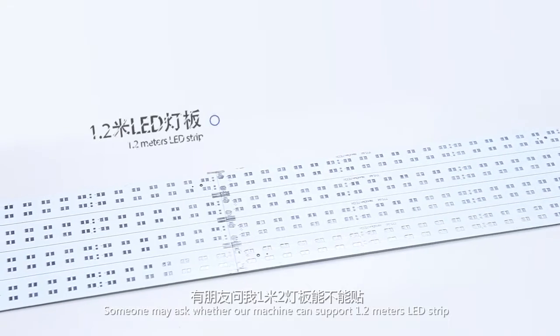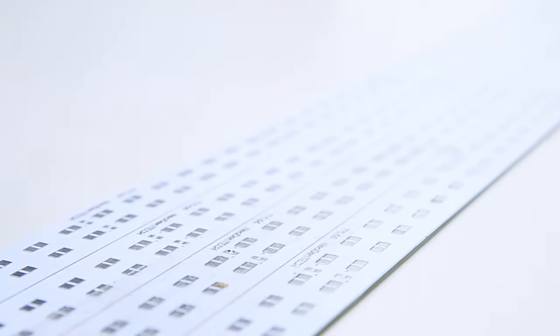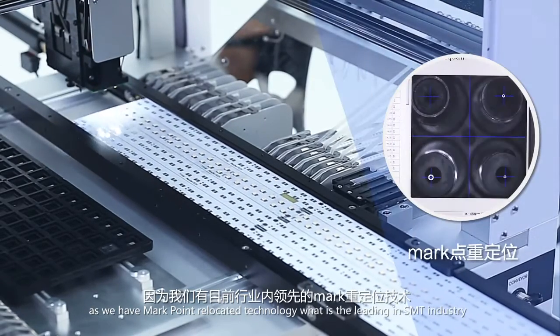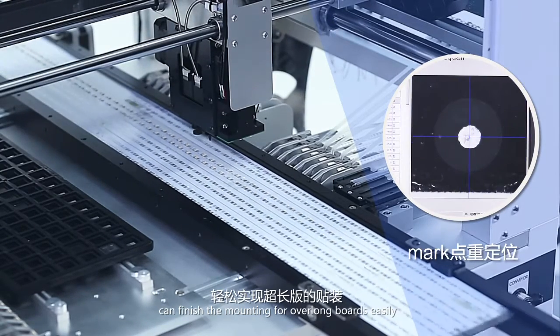Someone may ask whether our machine can support 1.2 meters LED strip. Of course, the answer is yes, as we have Markpoint relocated technology, which is leading in the SMT industry. Combining with high definition moving cameras, it can finish the mounting for overlong boards easily.